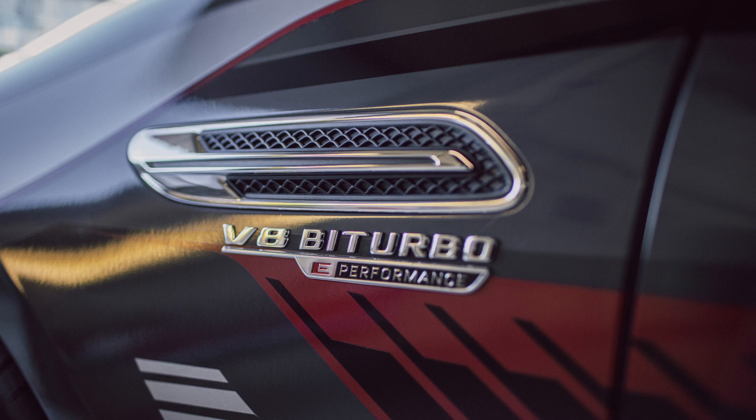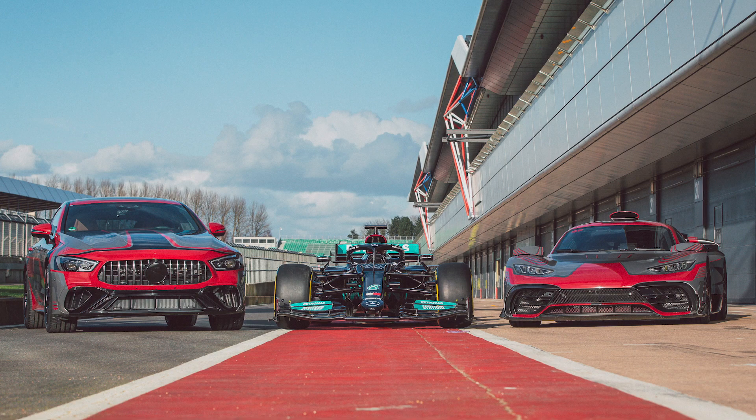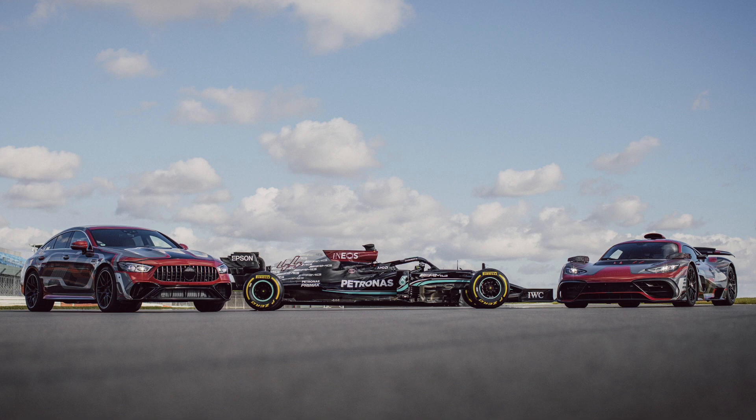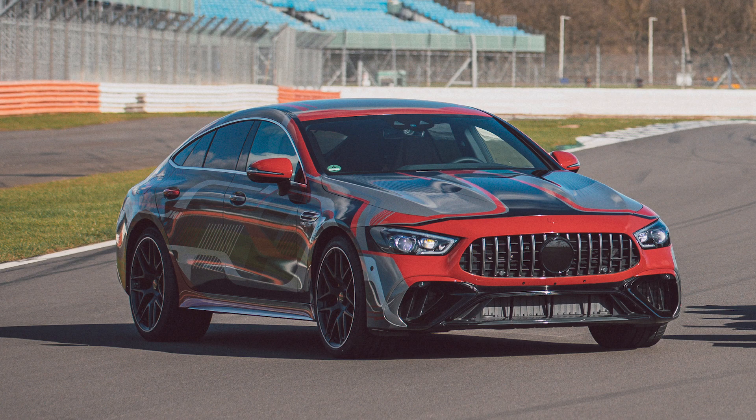Mercedes AMG also announced their e-performance brand this week, which they'll use on their F1 car and performance hybrid vehicles. The first street-legal vehicle with this branding is expected to be a new top version of the AMG GT four-door — likely called the AMG GT 73S e-performance. The e-performance tag will denote anything fast and electrified coming from Mercedes. No reveal date has been given yet.